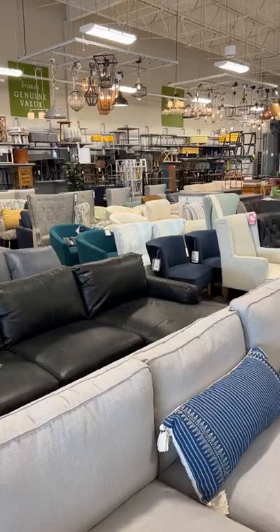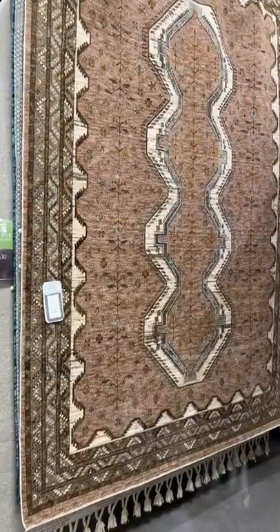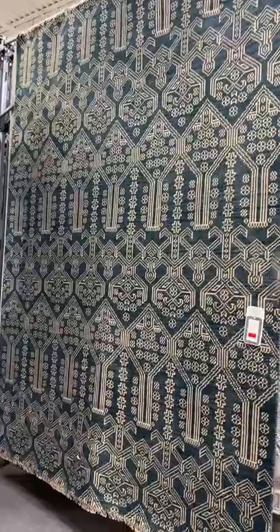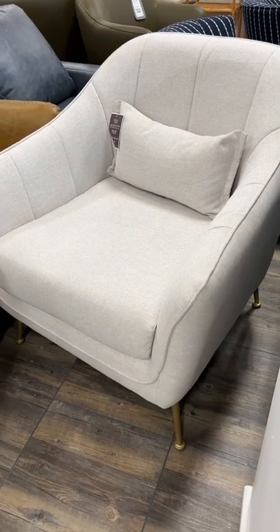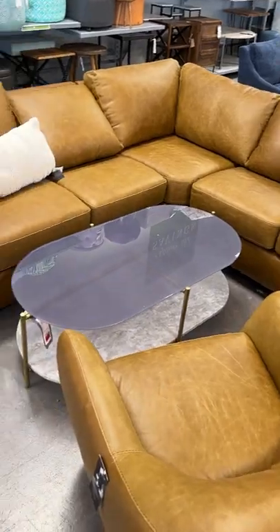In general, they have tons of furniture and rugs to choose from. These are a few that I liked, and they came in so many different styles and sizes. I also spotted this curvy, creamy armchair, and this really pretty leather sectional.